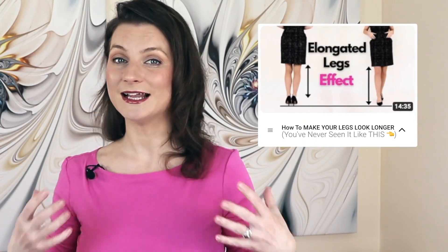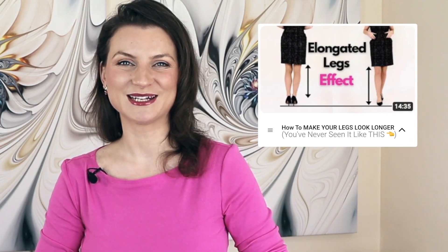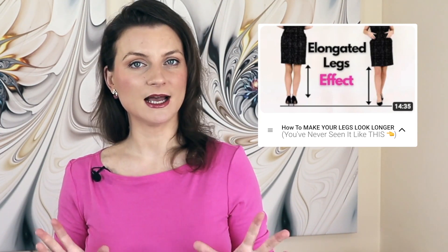Now, if you haven't seen my video on how to create the elongated legs effect, you might want to check it out. I explain in detail how to create height.